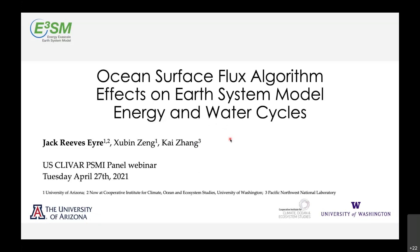My name is Jack Reeves Eyre. I'm currently a postdoc at CICOES, University of Washington, but this is work that was done as part of my dissertation research at the University of Arizona with my advisor and a collaborator at Pacific Northwest National Laboratory.